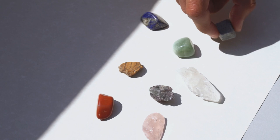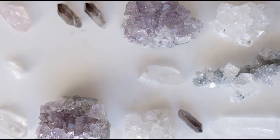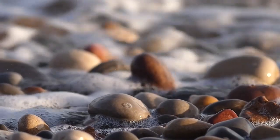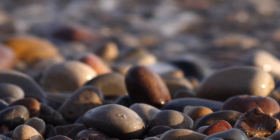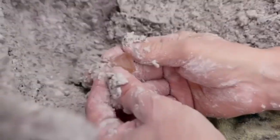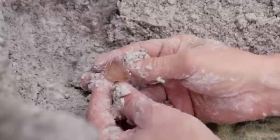Today we uncover the top gemstones you've unknowingly walked over — in forests, along riverbanks, and in your yard. And the most valuable one? You'll never guess what it looks like.